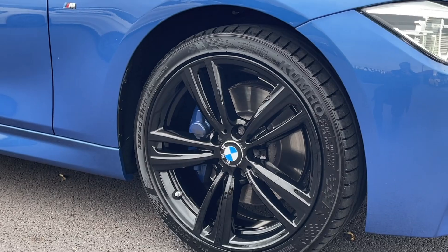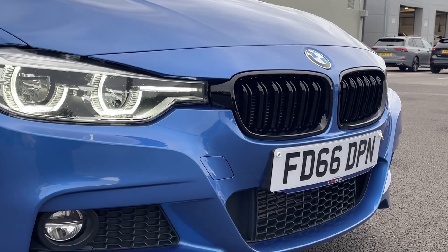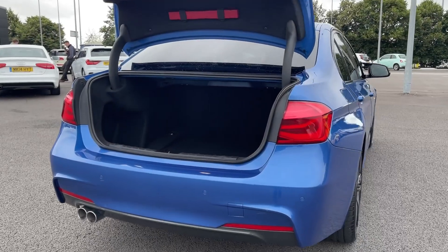Also part of that pack is the M Sport brakes, looking great there with the 18-inch alloy wheels. The car also offers the BMW Icon adaptive LED headlights, also part of the package I've just mentioned.